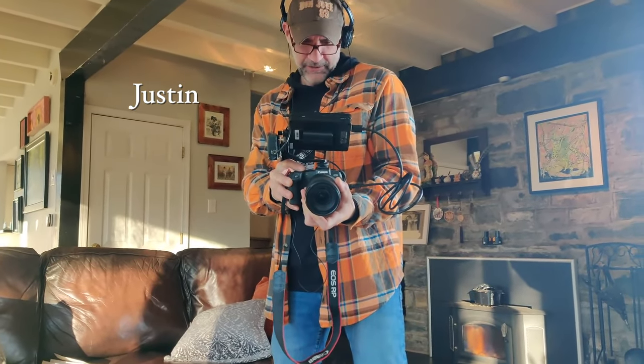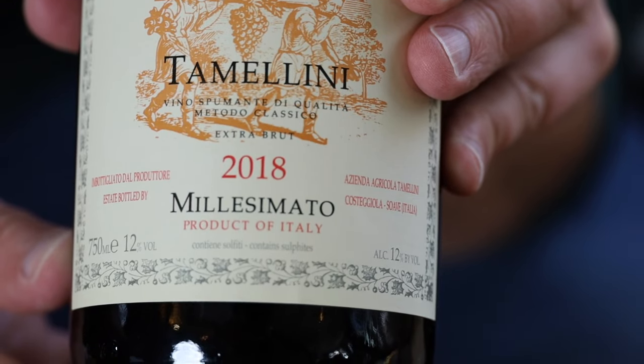Today we're going to the northern part of Italy, which is pretty interesting for sparkling wine. The first thing that comes to mind for everybody is Prosecco. In Europe they name their wines after the region where they come from, so Prosecco is just from a specific region — it is made with the Prosecco grape.